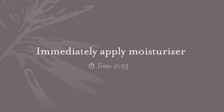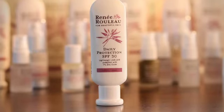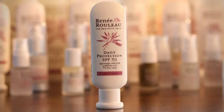Immediately follow with moisturizer. During the day, it's important to use a moisturizer with sunblock. A minimum of SPF 15 should be used 365 days a year, rain or shine, inside or out. When applying moisturizer with SPF, make sure to apply it to the face, the neck, the sides of the neck, and the chest if your chest will be revealed.